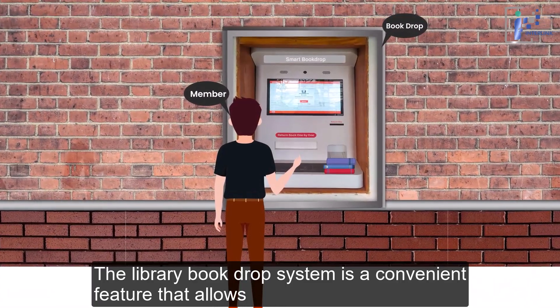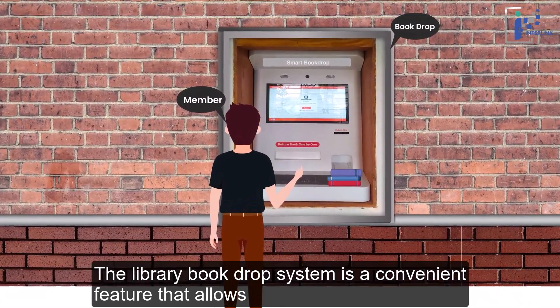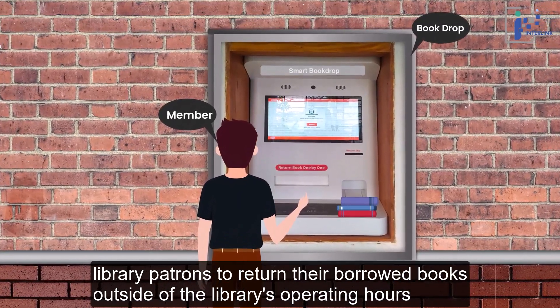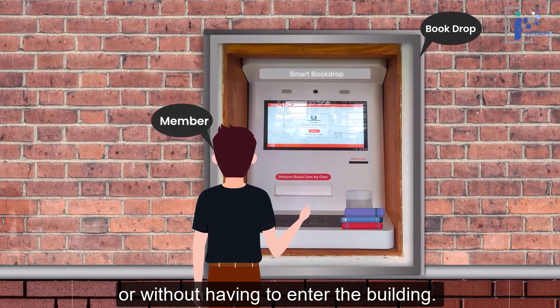The library book drop system is a convenient feature that allows library patrons to return their borrowed books outside of the library's operating hours or without having to enter the building.